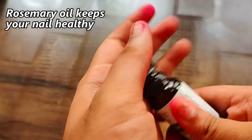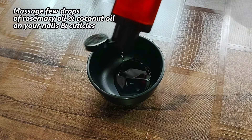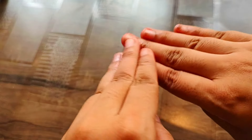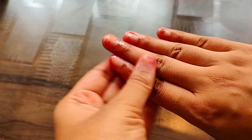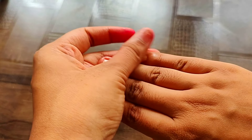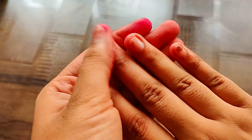Our third remedy is to keep your nails healthy. We use our hands daily and our nails can be prone to fungal infections. Rosemary essential oil mixed with coconut oil or almond oil, massaged onto the nails, can help with nail infections. You can do this 3 to 4 times.